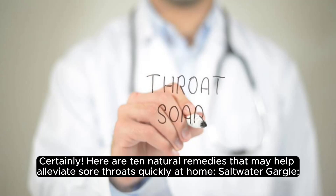Here are 10 natural remedies that may help alleviate sore throats quickly at home.